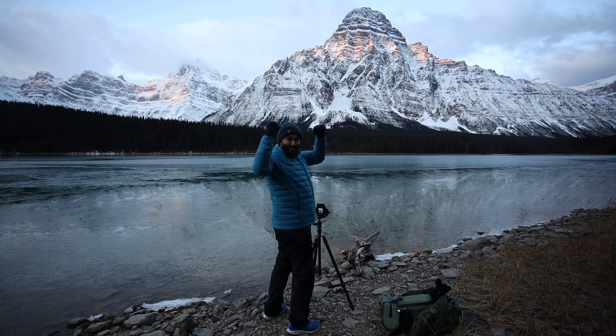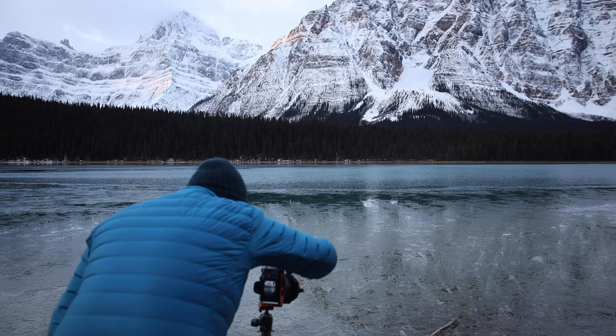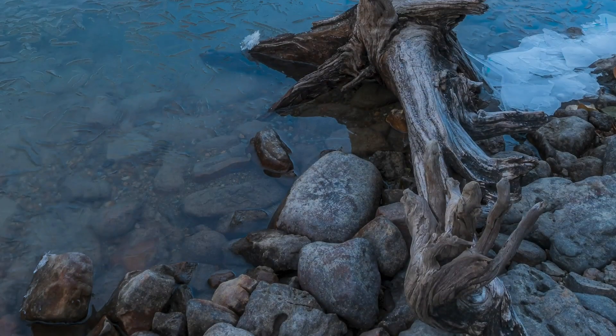You can tell how excited I was to get conditions like this — it was a calm morning, and noticing the frost forming over the lake added so much more to this photograph.